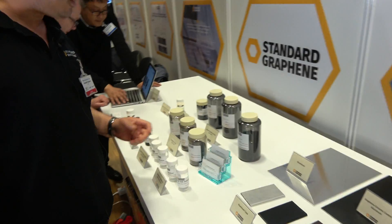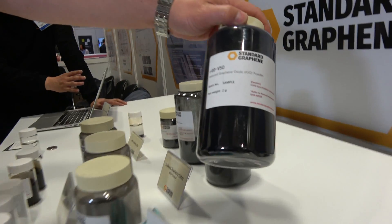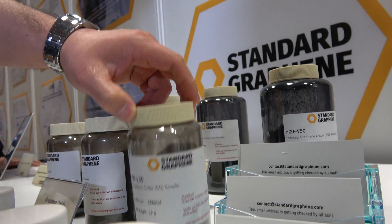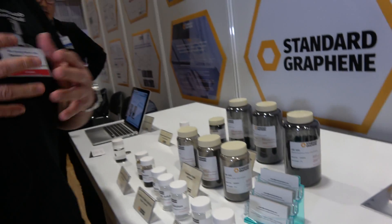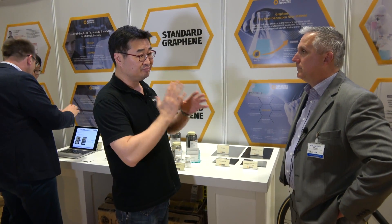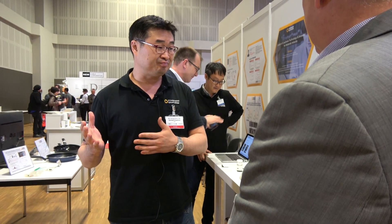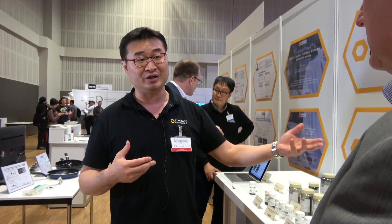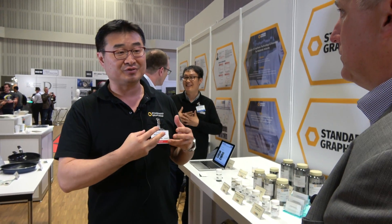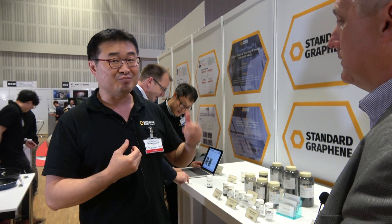Over here we have what we produce — this is RGO graphene, what we call real graphene. These are a few different models of GO. Our company can produce not just one type of graphene — we can produce many different levels of graphene to meet our customers' needs. We can talk to painting companies, airplane companies — they all have different requests for graphene quality, and we can meet those requirements.